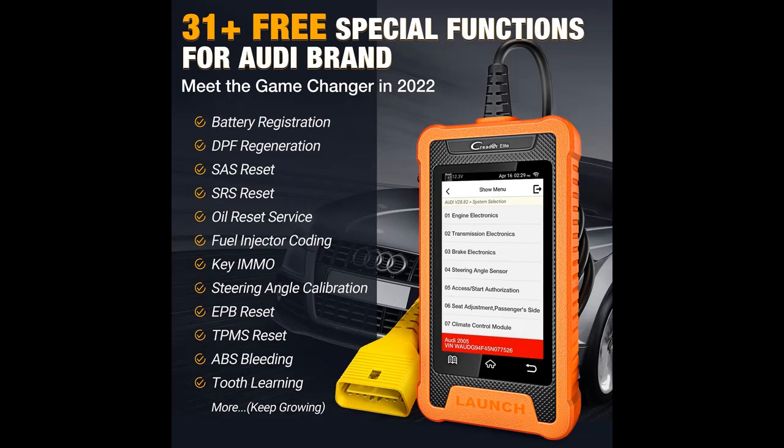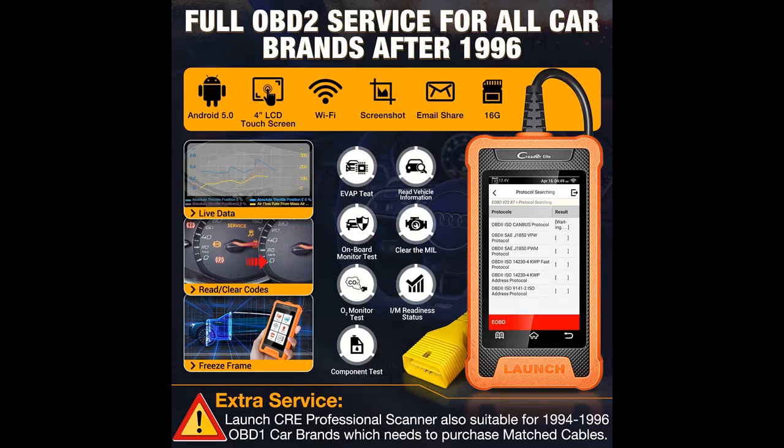It adds more OE-level functions including Active Test, ECU Coding, Module Replacement Online Coding, Offline Coding, VAG Guided Functions, Battery Registration, Anti-Theft IMMO Service, Personalization, and Customization — with more features continuously growing.